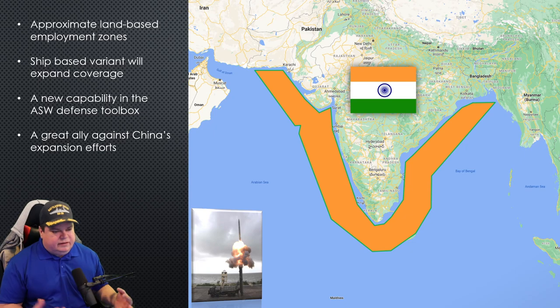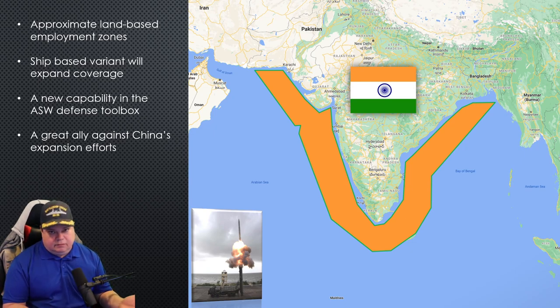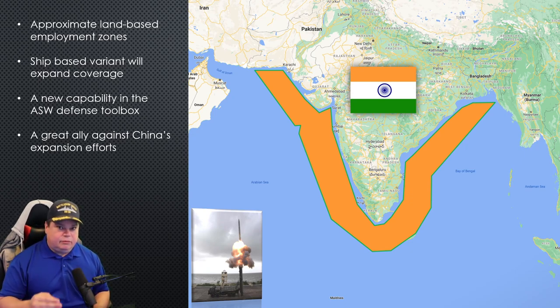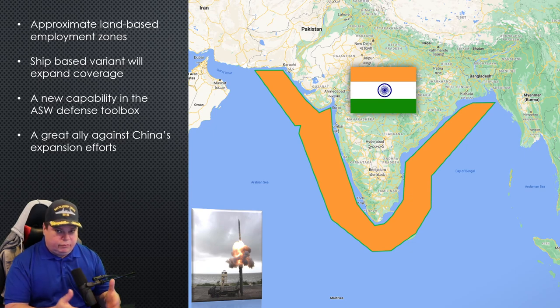This is what the effective engagement zone looks like around the country of India right now with just the land-based variant of this weapon — the one they tested in October of 2020, with more testing to go. The most successful test in 2020 demonstrated they have the technology and engineering to put a weapon on this and expect it to survive the trip to the target. The Mark 54 essentially is a tested, proven weapon system — it's going to work once it gets safely into the water. The biggest hurdle was shooting the torpedo at supersonic speeds and slowing it down in time before it hit the water, and they successfully bridged that gap in 2020.